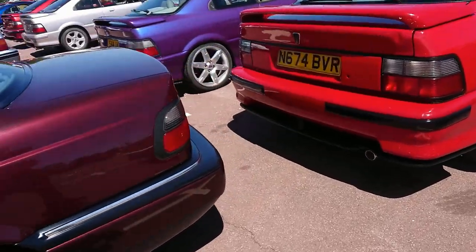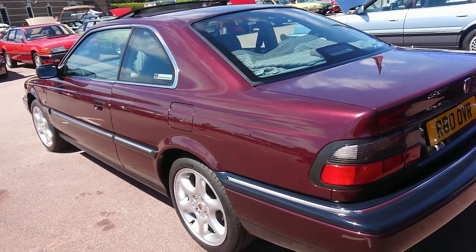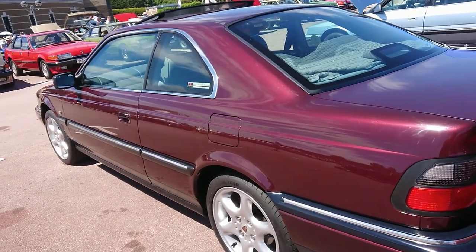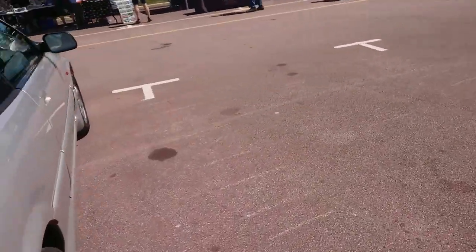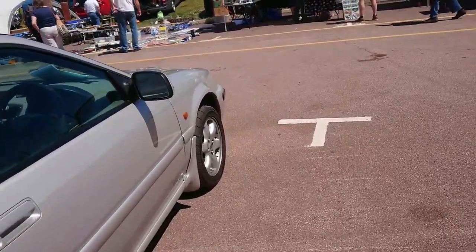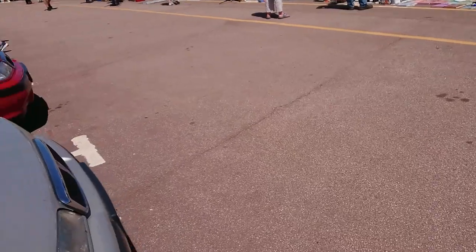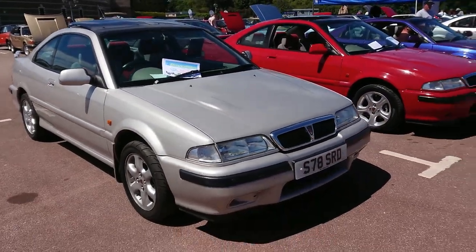Definitely in the right place today. That's a Vitesse — personal plate, but it's actually about the right area, 97-98. And now it's time for some Tomcats. This is a late one here — I think it'll have the 1.8 VVC engine in it; it's a 98-99 plate.